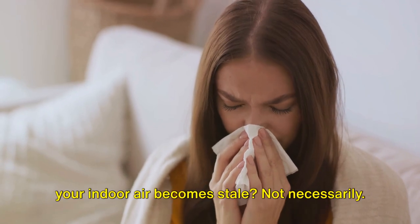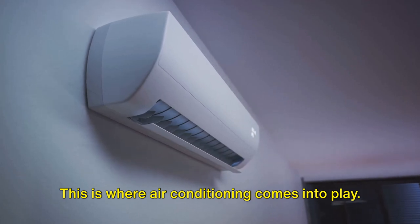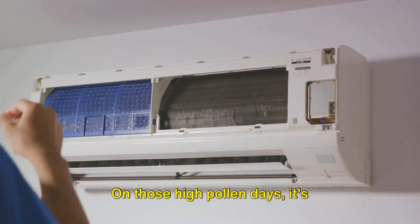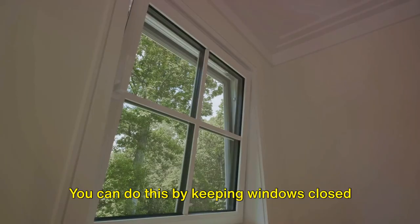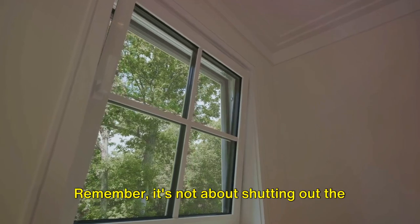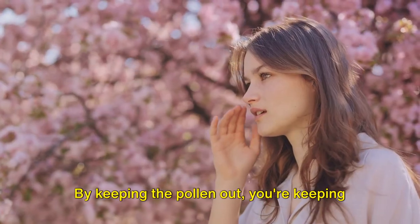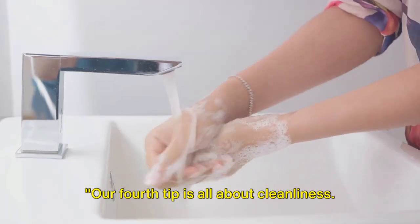On the flip side, doesn't that mean your indoor air becomes stale? Not necessarily. This is where air conditioning comes into play. It helps to circulate and filter your indoor air, keeping it fresh and, importantly, pollen-free. On those high pollen days, it's beneficial to manage your indoor air quality effectively. You can do this by keeping windows closed and relying on your air conditioning. Remember, it's not about shutting out the spring, but rather about enjoying it without the sneezes and itchy eyes. By keeping the pollen out, you're keeping your allergies in check.